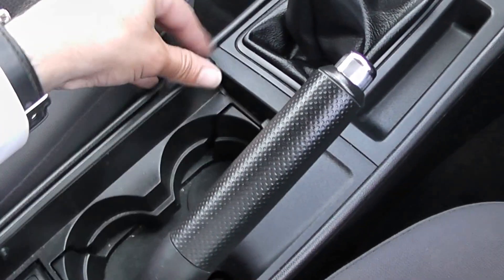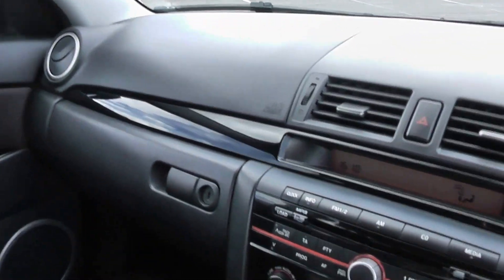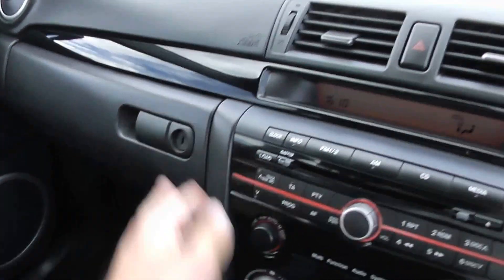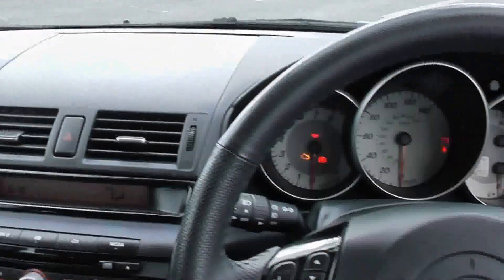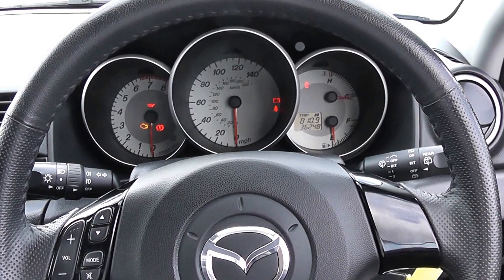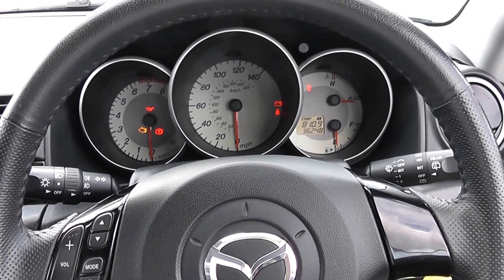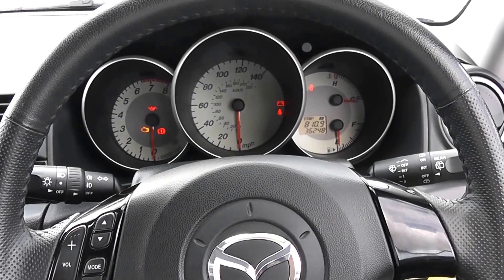There are storage areas here, with good use of the sporty feel throughout. Decent sized glove box in here — it's a very sporty car. This Mazda can be viewed online with others like it on our Wessex Garages website, www.wessexgarages.com. You may also want to ask about one of our service packages on this car.